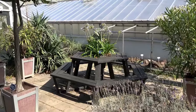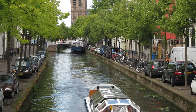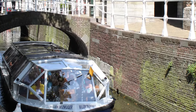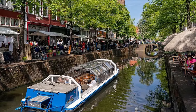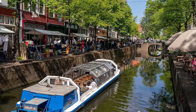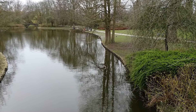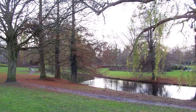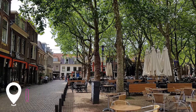At number eleven, we have the Canal Boat Trip. With Delft's extensive network of canals, a boat trip offers a unique perspective of the city. Various tour operators offer guided tours, providing insights into the history of Delft and its canals. At number twelve, we have Wilhelmina Park. This beautifully maintained park, created in the 1930s, offers a tranquil escape from the city with its lakes, lawns, and numerous hiking and cycling trails.